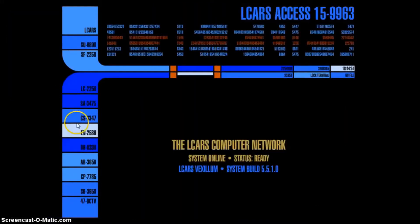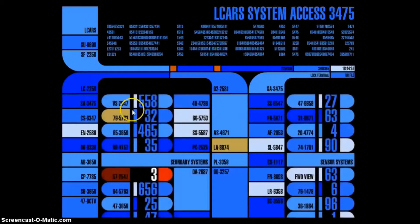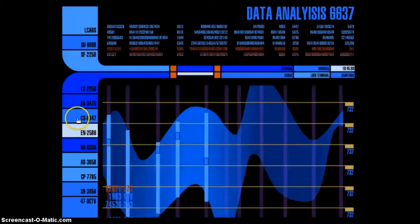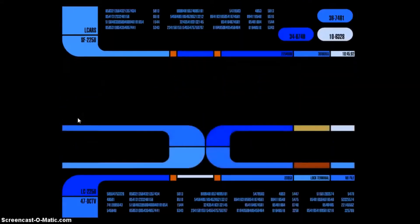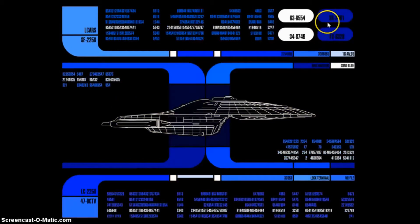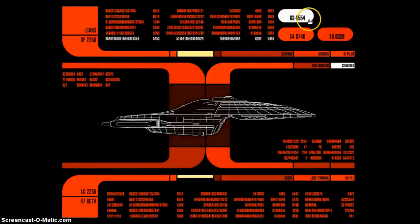Simply download the file from their website — instructions of which you can find on their site. It looks really great and there are lots of things to keep your crew busy. You can see different displays from all your favorite systems, plus many different classes of ships. They provide a free download and easy .exe install.